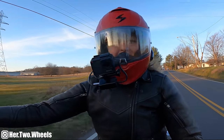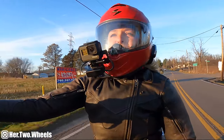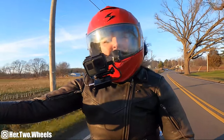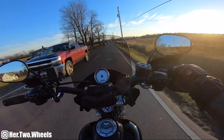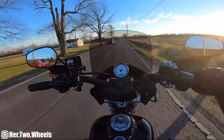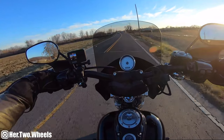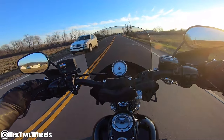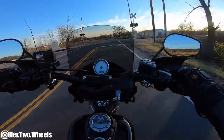Hey guys, welcome back to my channel, good to see you. The sun is setting, we are riding, and it's December — life is good. I'm really excited for this video tonight. I have no idea what it's going to look like because I don't know how well the GoPros are going to handle it at night, but we are on our way to National Trail Raceway.